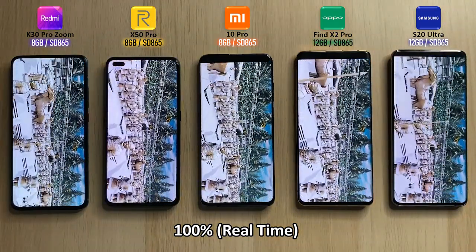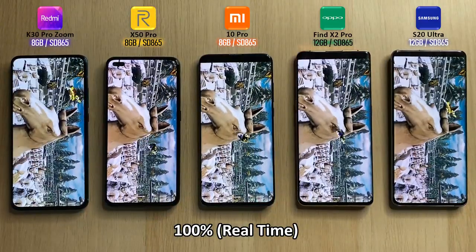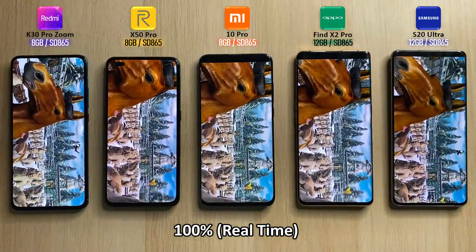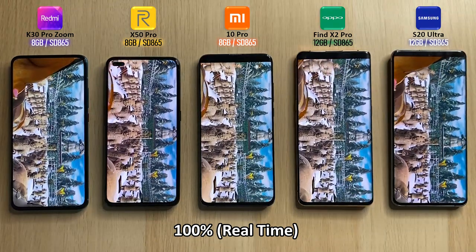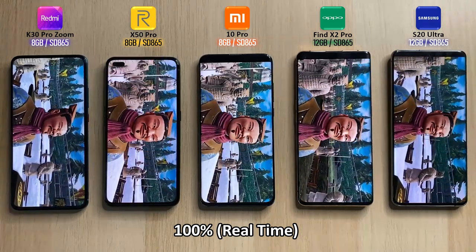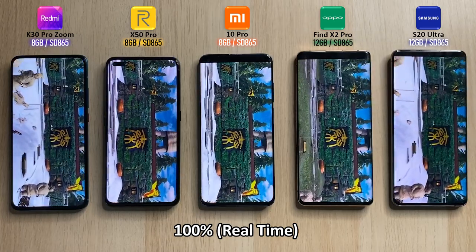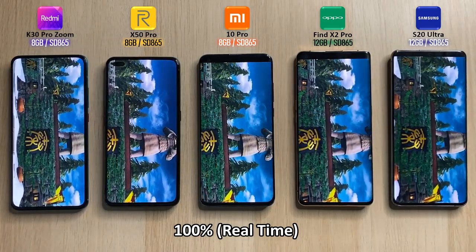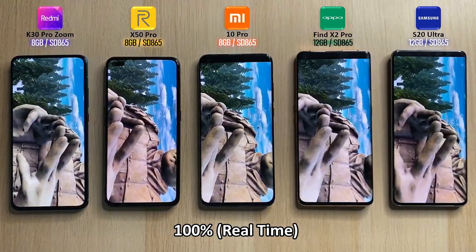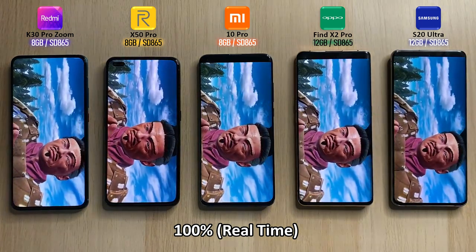Back to 100% real time — this is my favorite part of the test, the terracotta soldiers. It is the most graphically demanding part of the test and you can see all of them are a little bit jittery. The Realme X50 Pro is actually going slightly faster than the rest, then the Mi 10 Pro, then the Find X2 Pro, faster than the Samsung and the Redmi. Though that has nothing to do with the result — I did tap on the Samsung a second or two later than the other four devices since I don't have more than two hands.